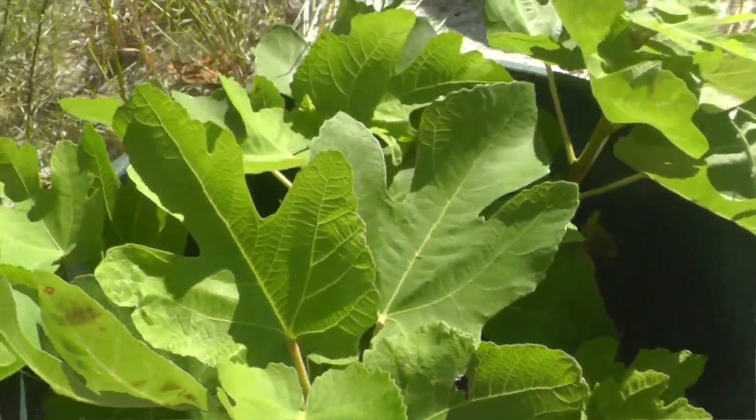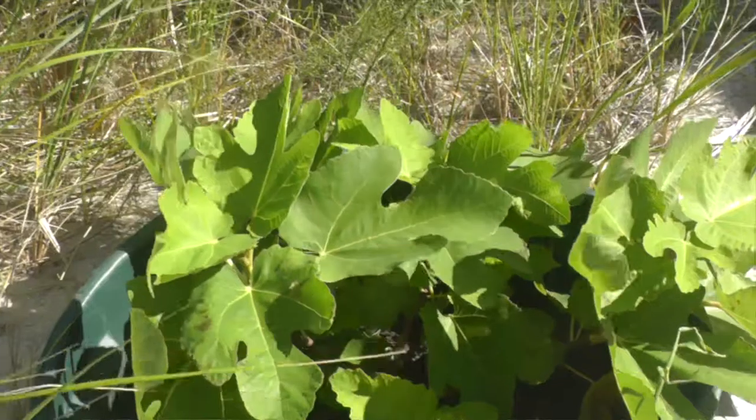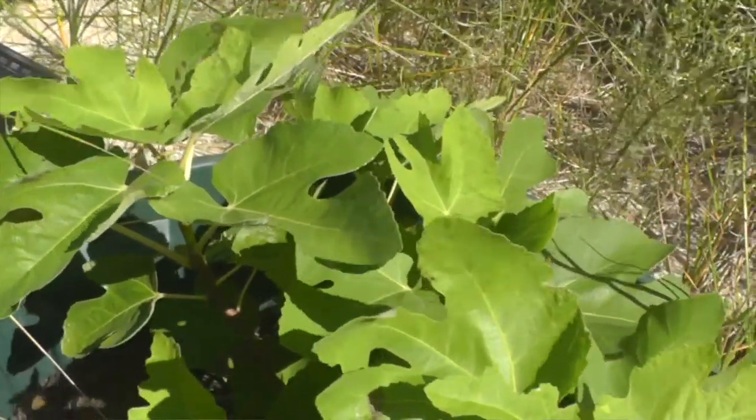I love them au natural, right off the tree, just like this. Figs do grow on trees, and as a matter of fact I'm trying to grow a fig tree in the backyard. The one I have is a Turkish Brown fig, and these here are Black Mission figs — but it doesn't matter, all figs are delicious.